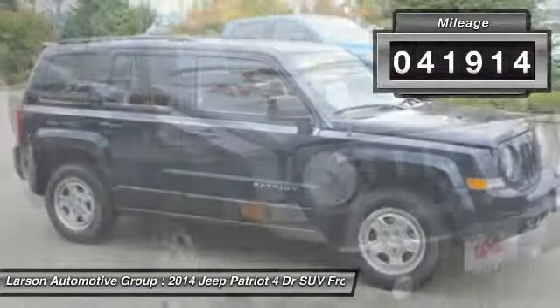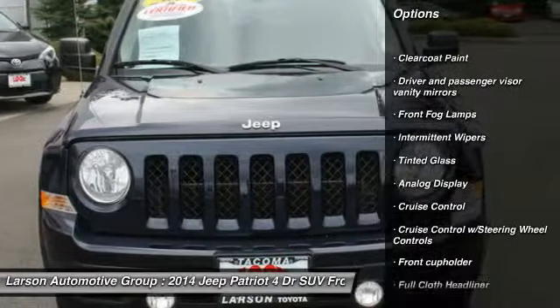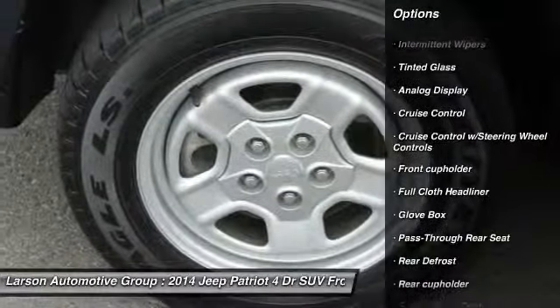Here are some of this vehicle's great options: anti-lock braking system, front wheel drive, adjustable steering wheel, power steering, driver airbag, cruise control.